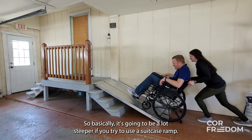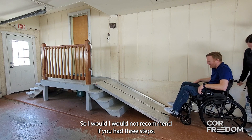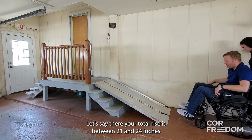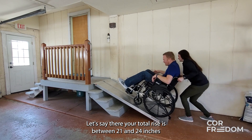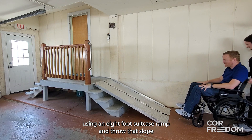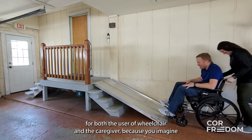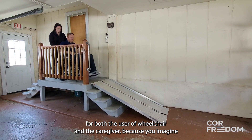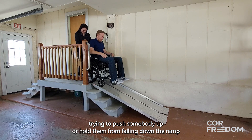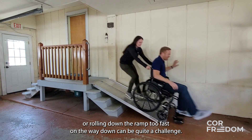Basically it's going to be a lot steeper if you try to use a suitcase ramp with a higher rise. I would not recommend using an eight-foot suitcase ramp if your total rise is between 21 and 24 inches — that slope would be way out of kilter. It's pretty dangerous for both the wheelchair user and the caregiver, because trying to push somebody up or hold them from rolling down the ramp too fast can be quite a challenge.